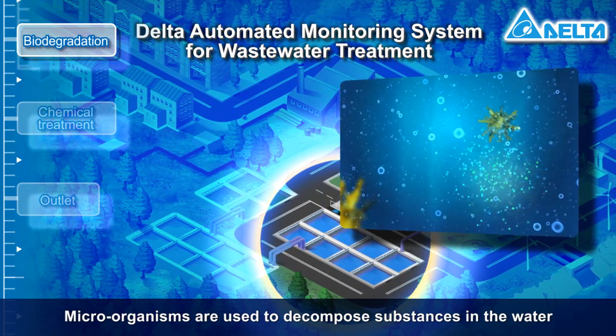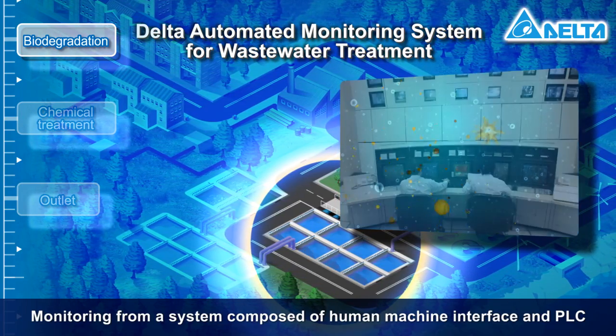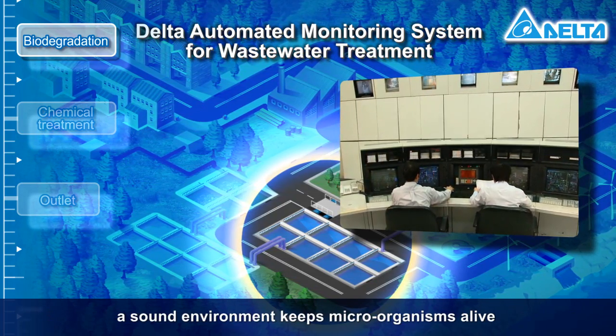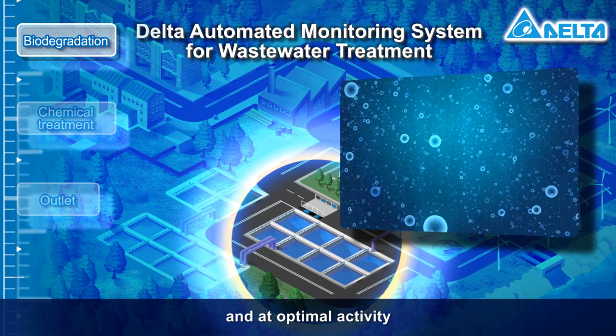Microorganisms are used to decompose substances in the water. Monitoring from a system composed of a human-machine interface and PLC maintains a sound environment to keep microorganisms alive and at optimal activity.